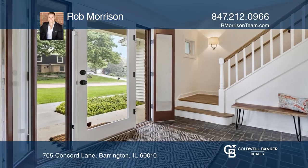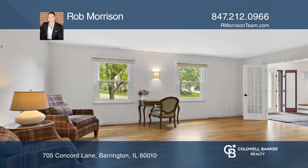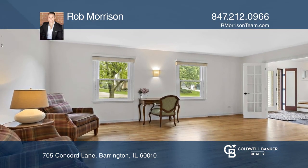This Barrington Village Colonial has never looked more appealing. Just off the living room is a stunning dining room with hardwood floors and a beautiful entry to the dreamy kitchen.